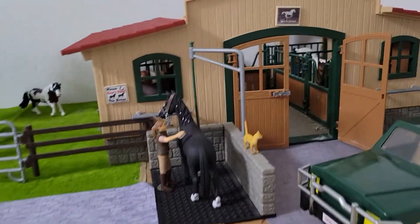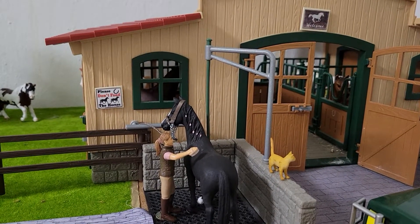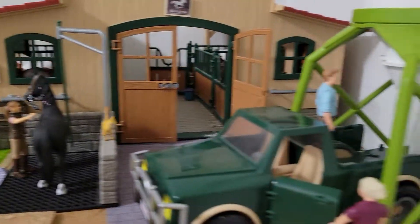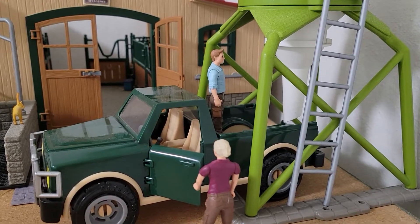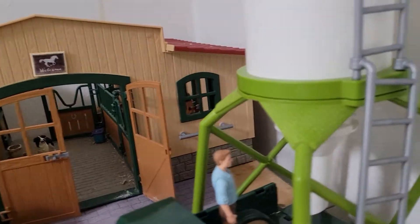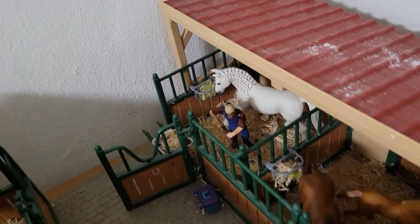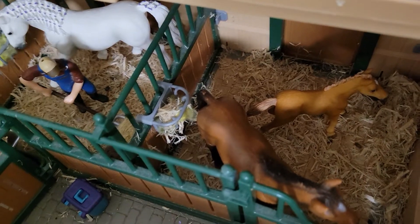Over here, Sarah's grooming Magic, a thoroughbred mare. There's a cat there. Over here they're loading grain into the truck. And then in the barn, we have Serenity and Talisman.